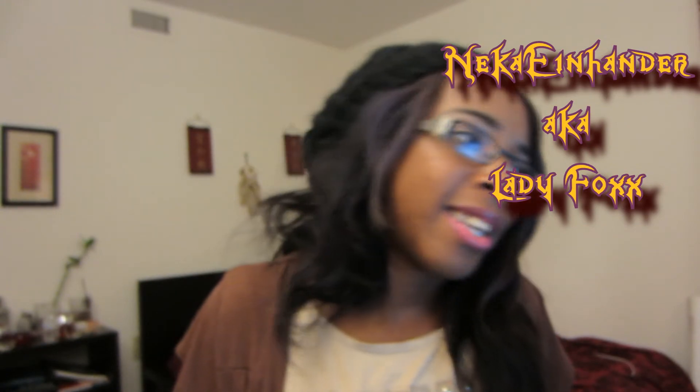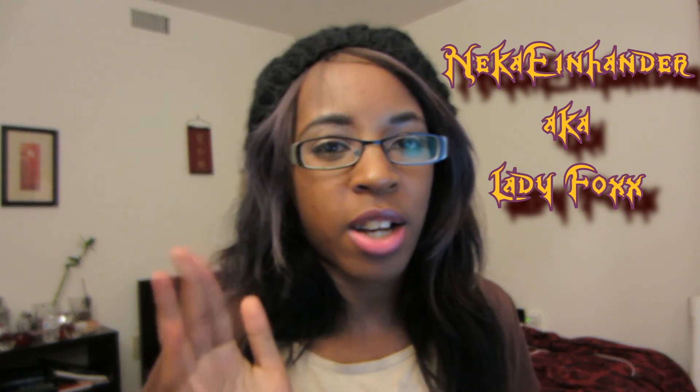Next is Lady Fox, also known as Nika Einhander — I hope I said that right. She's one of my closest female friends. She's a gamer and cosplayer and she is gorgeous. You'll find her mostly on Twitch TV where she plays a lot of games — Dragon Quest is one of them, and she actually got me into it. Check her channel out and give her some support, especially as a cosplayer.